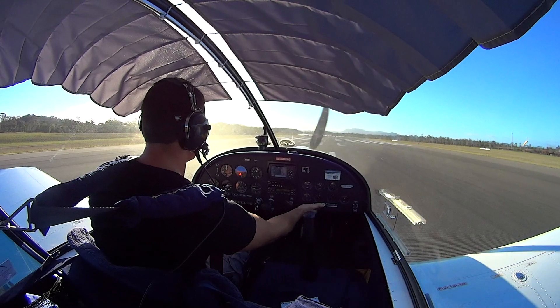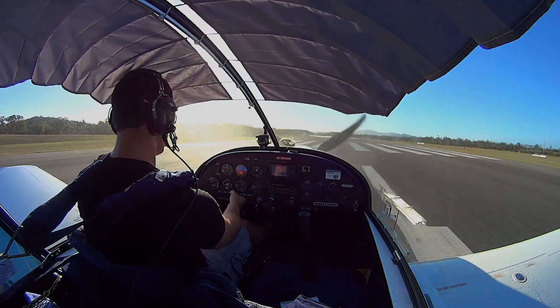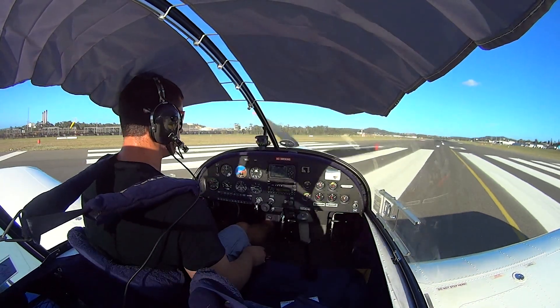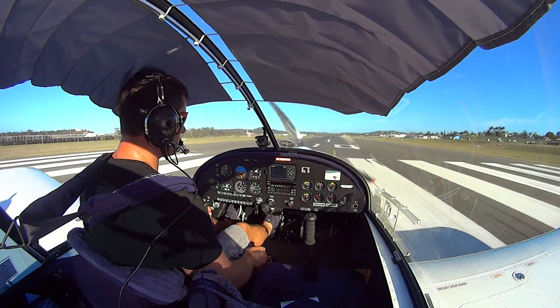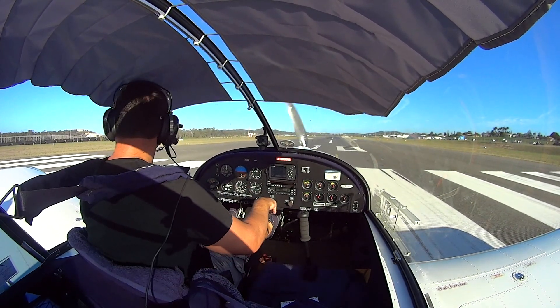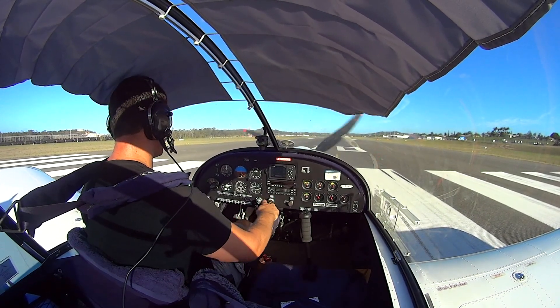Alright, pre-takeoff checks — we're on left tank and circuit breakers all good, quantity in left tank, all electrics are on. Flaps out for takeoff, trim is all good. And a hundred degrees, and a hundred degrees. Glaston traffic, Sportstar 8995 rolling runway 10, Glaston traffic.